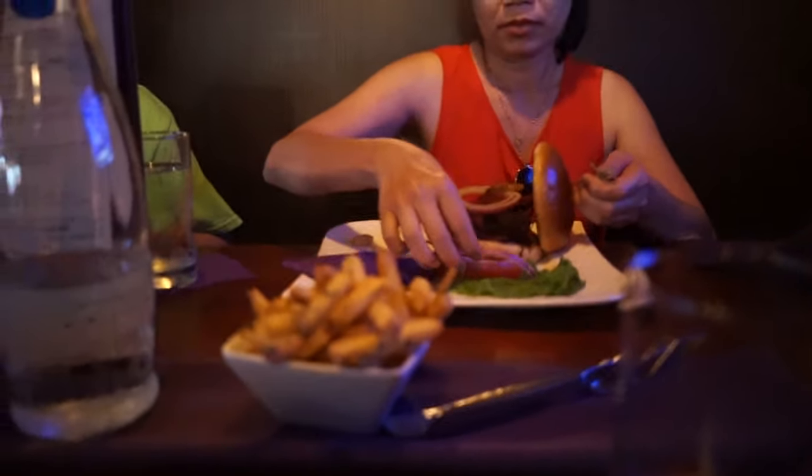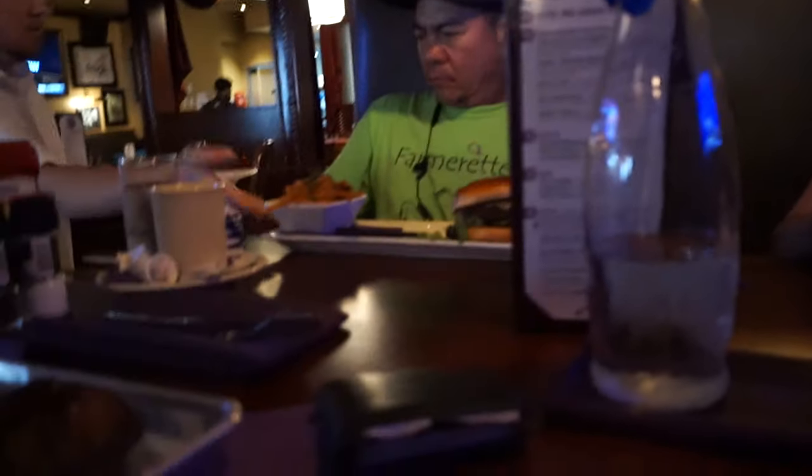We got brisket and truffle fries and a burger. It's really hot but flavorful — that means it's fresh, so it's okay.